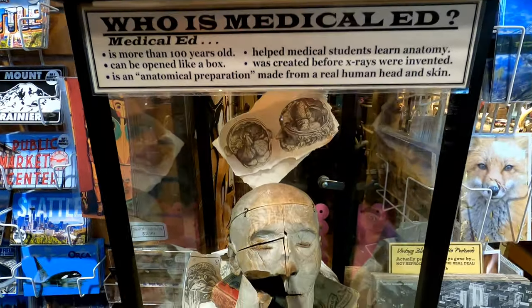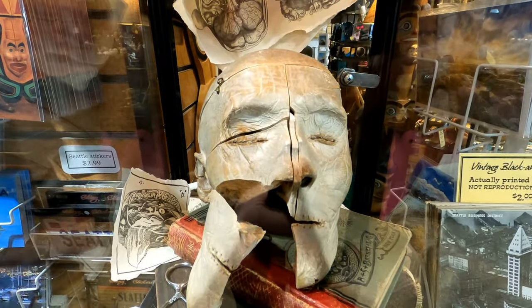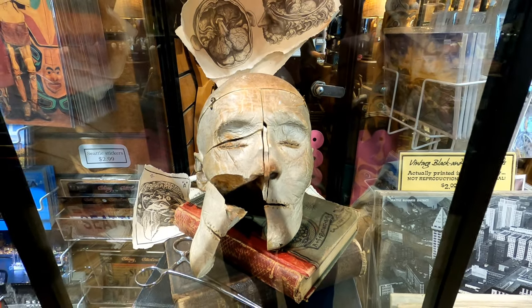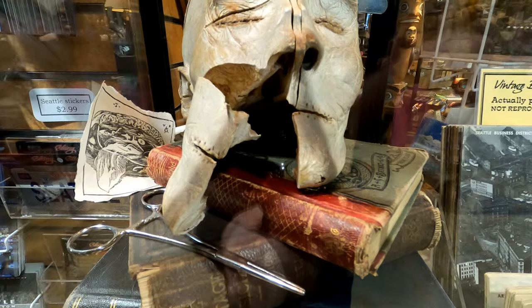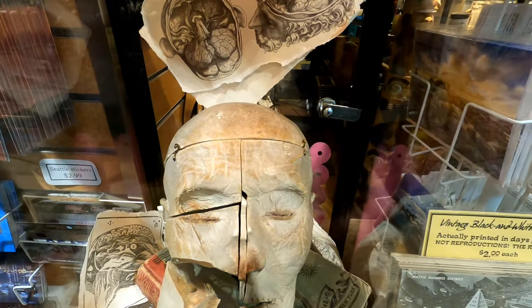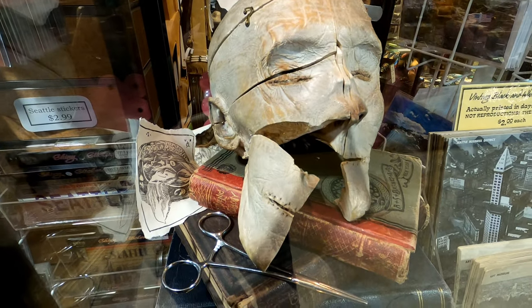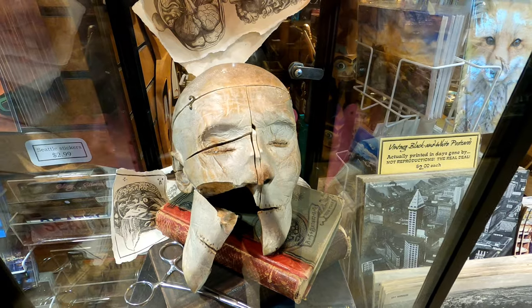This is Medical Ed. He's more than a hundred years old and he was used to teach doctors in the early 1900s. This is an actual anatomic preparation, so it's made from a real human head and skin. You could open up the different sections of his face, head and brain to understand the human skull before you had to do surgery. This was created before x-rays were invented so that doctors could learn to understand the different parts of the human skull.